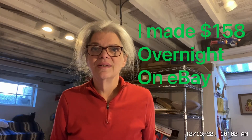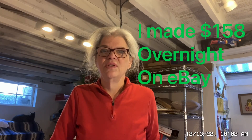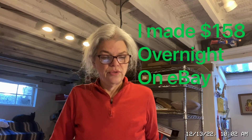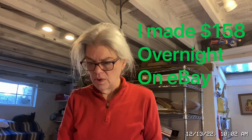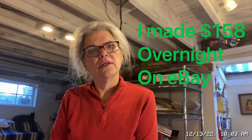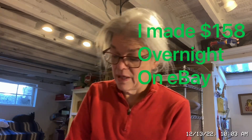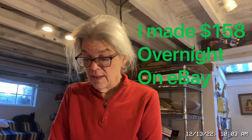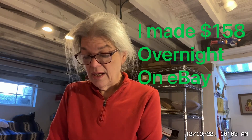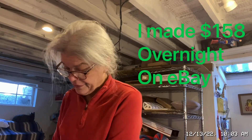Hi everyone, it's Laura T from DreamDeals123 on eBay and I'm the Silver Owl Thrifter on YouTube. I'm going to break down what sold last night, how much was profit, and talk about a trend I suspect may be happening among eBay resellers. I made $158 last night.